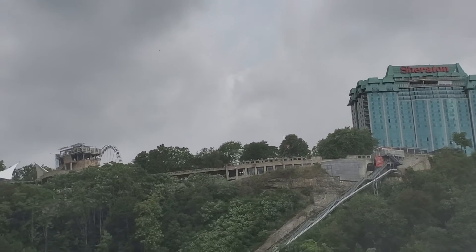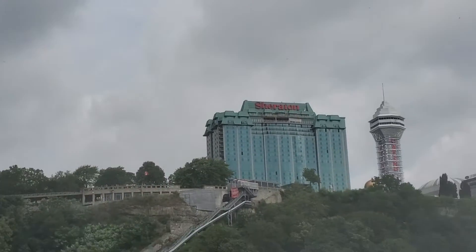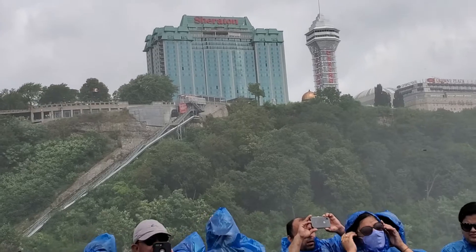Most of the rock at the base of the falls fell during two spectacular rock slides in 1931 and 1954.